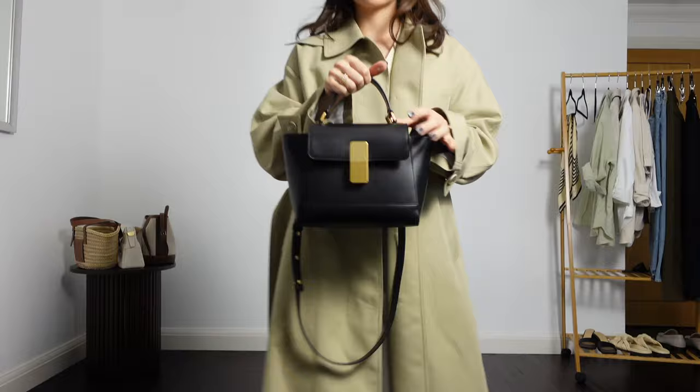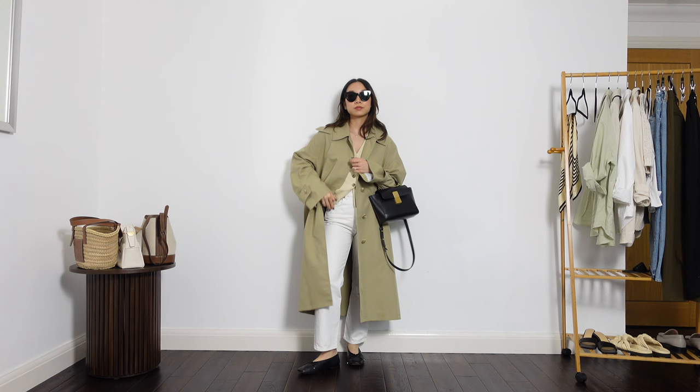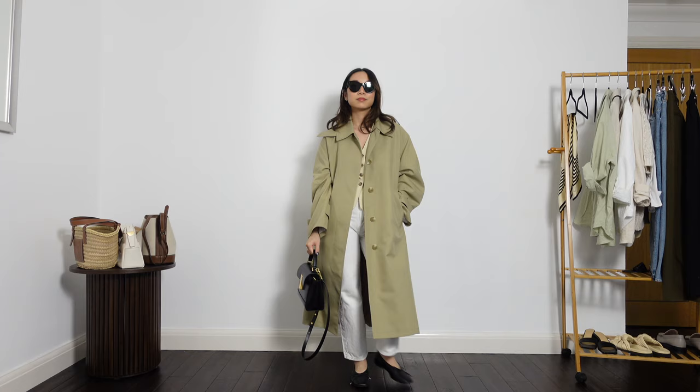I also have a new bag that I'm a little bit obsessed with — lots of new things in this outfit. This is from a brand called Atelier Auguste; they are based in Paris and they let me choose something from their collection. I think this is a really lovely versatile bag with the top handle but also the crossbody strap. I think it works really well here as it ties in with the black shoes.